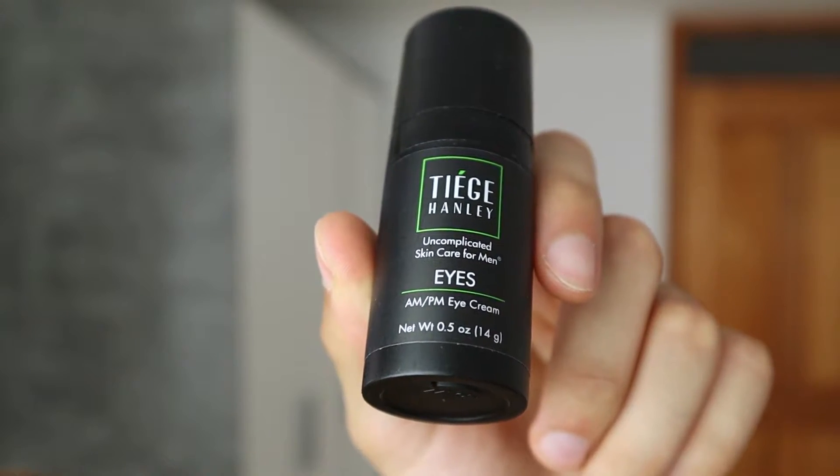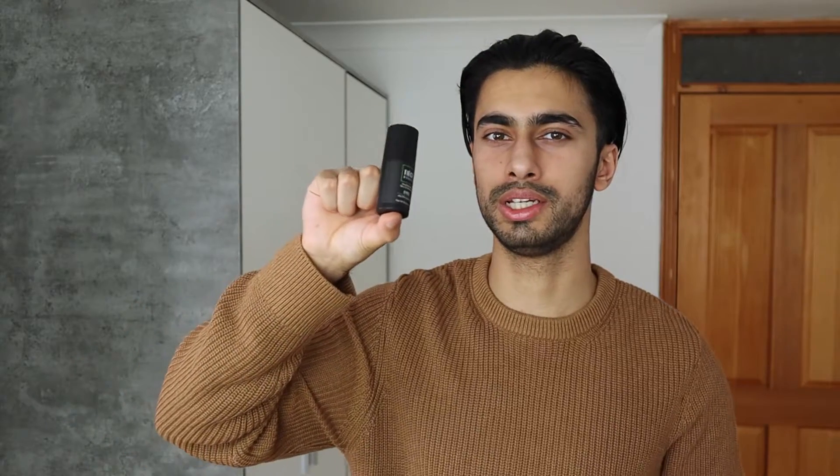All of the Tiege Hanley products I've talked about so far are from Level 1, but they've also got Level 2 and Level 3. Level 2 has the eye system and Level 3 has the serum. The Tiege Hanley eye product is for both AM and PM — you apply it under your eyes to protect against eye bags or puffy eyes. Eye bags are a big deal for a lot of individuals. In my experience, the Tiege Hanley eye cream was really good — every time I applied it I really felt that the skin under my eyes was absorbing the cream and rejuvenating it. Unfortunately with Geology I didn't have the same effect.